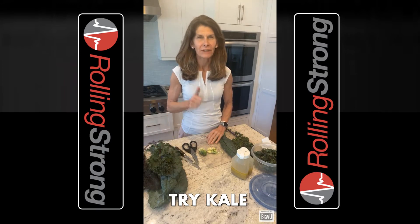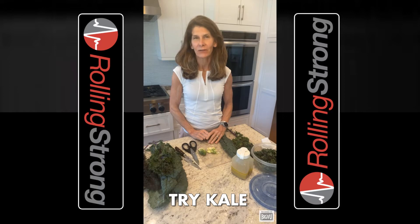If you like this video, please give it a thumbs up, share it with others, subscribe to the Rolling Strong YouTube channel, and click on the bell for notifications.